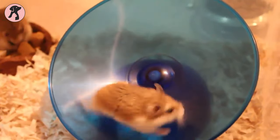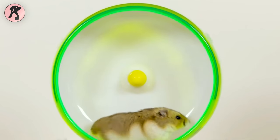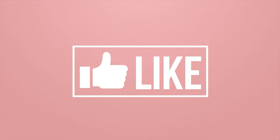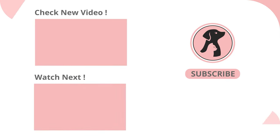So these are the 7 best hamster wheels for your furry pets. Hope you'll benefit from this video. Like, comment, and share it with your friends if you find this video useful. And then subscribe to the channel and press the bell icon for further updates.